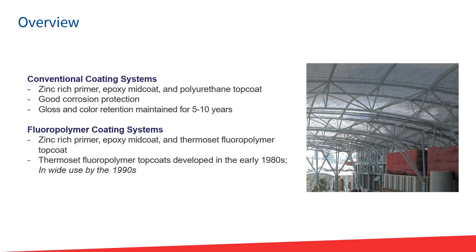The conventional coating system you might be used to is a three-part system: zinc-rich primer, epoxy mid coat, and polyurethane top coat. Those have good corrosion protection, and gloss and color retention will stay for five to ten years. With a fluoropolymer coating, it's the same type of system — zinc-rich primer, epoxy mid coat — but with a thermoset fluoropolymer top coat. That top coat is what gives UV resistance protection. That's really all that's changing within the system.